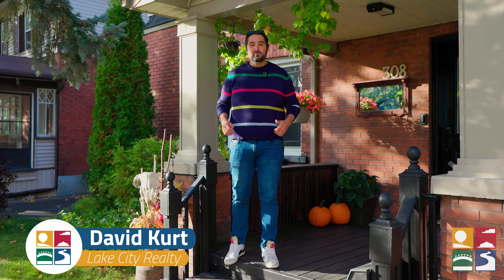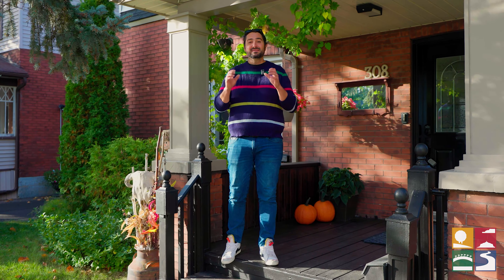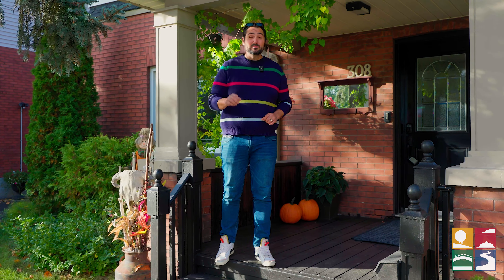Hey Sudbury, Dave Kurt, broker of record with Lake City Realty, and I'm coming at you from our newest listing at 308 Moore Street. We're in the heart of Sudbury. This 1925-built two-story home features three bedrooms, two bathrooms, and one of the most amazing and private backyards that I've ever seen. I can't wait to get you in for a look.